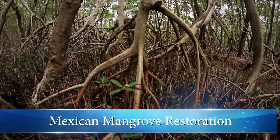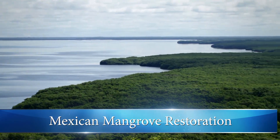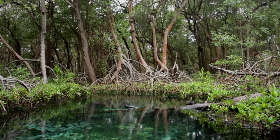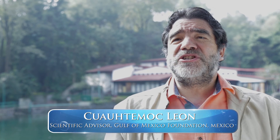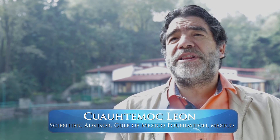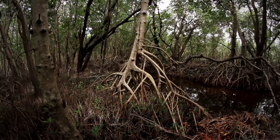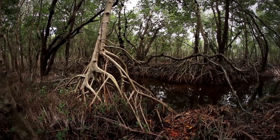Mangroves are trees, forests, that are located in tropical wetlands. They are distributed all over the Gulf of Mexico, from Florida to Brazil. Mexico is among the four countries with the greatest cover of mangrove in the world.